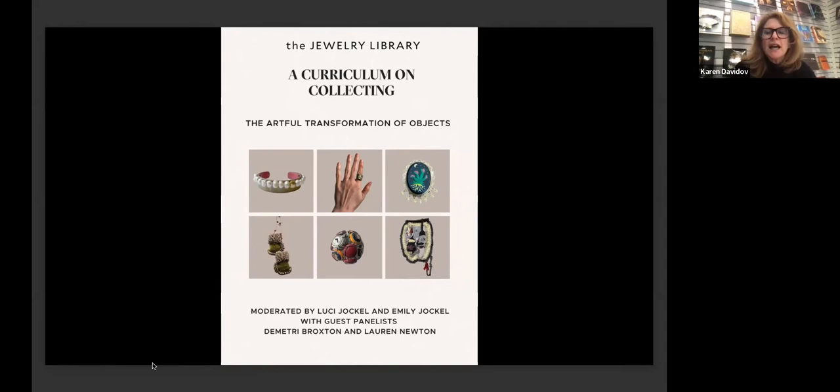Along with Lucy and Emily, we have two wonderful guests joining us: New York City-based jeweler Lauren Newton and Oakland-based mixed-media artist Dimitri Broxton. As we're in webinar mode, we'd love to hear where you are zooming in from in the chat. Questions should be put in the Q&A panel and we'll have time at the end to answer them. After our first talk, people enjoyed getting to know Lucy and Emily through their visual bios, so tonight we've asked our panelists to introduce themselves that way as well. I'm going to get started with a little mini-bio of my own.